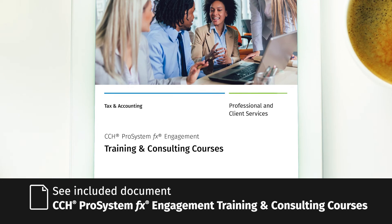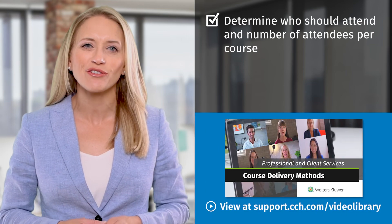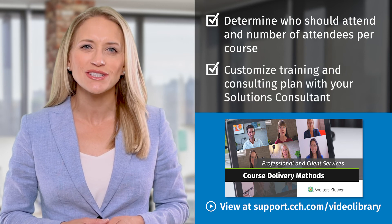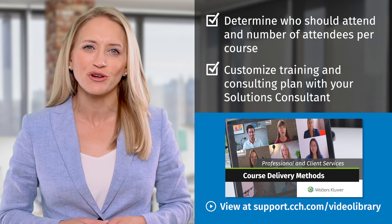Before we wrap up, let me share a recommendation based on what has been successful with other customers. Review the included document for the description of each course. Think about which staff should attend and determine the total number of attendees for each course. Watch the course delivery method video and think about your preferred delivery method for each course. Share this information with your solutions consultant and work with them to customize your training and consulting plan to meet the specific needs of your office. That completes our review of the training and consulting courses for CCH ProSystem FX Engagement. Our software consultants have years of experience and they'll be happy to guide your office. Thanks for watching.